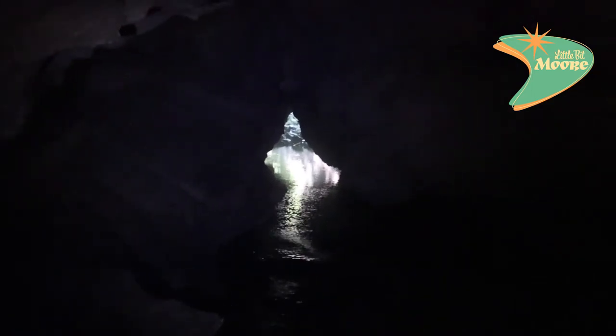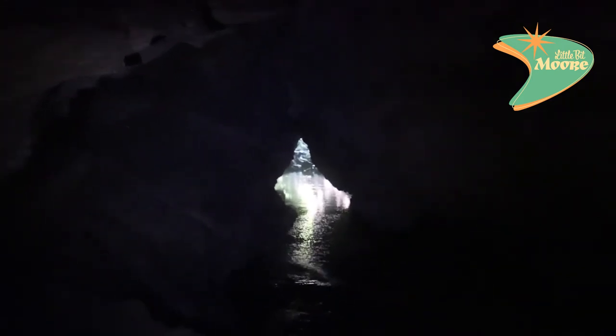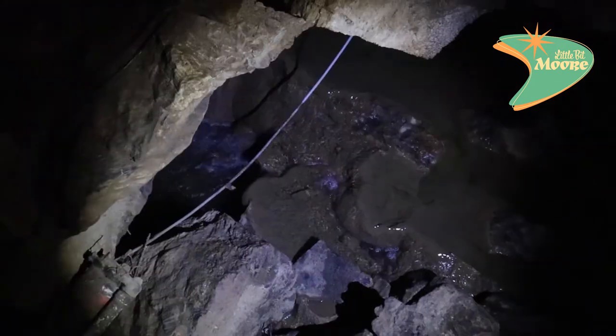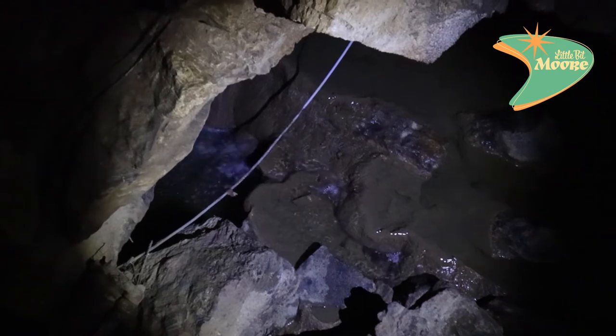Down here at the bottom you can see where the outside is coming in. They have animals that come in every now and then — sometimes you can see beavers or otters. You can see a little bit of light coming in from outside where it's coming into the cave with the stream. Check out the water flowing through right here.